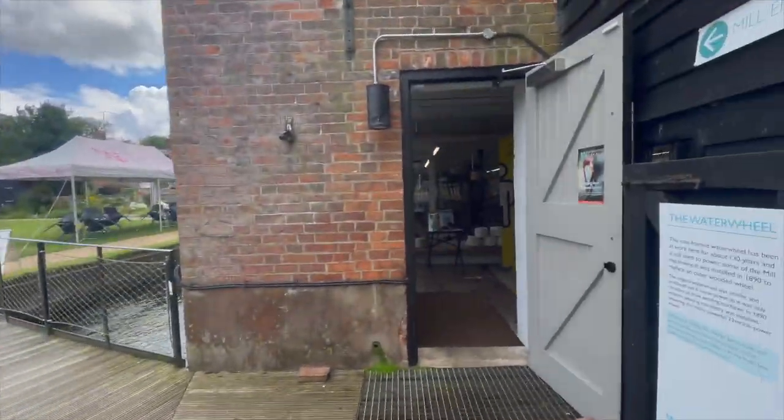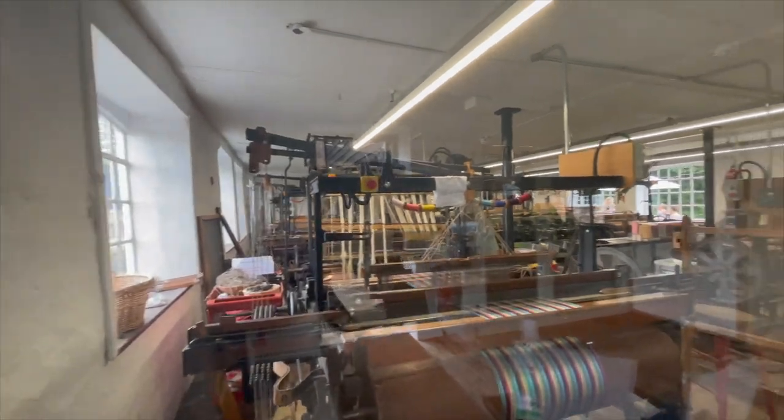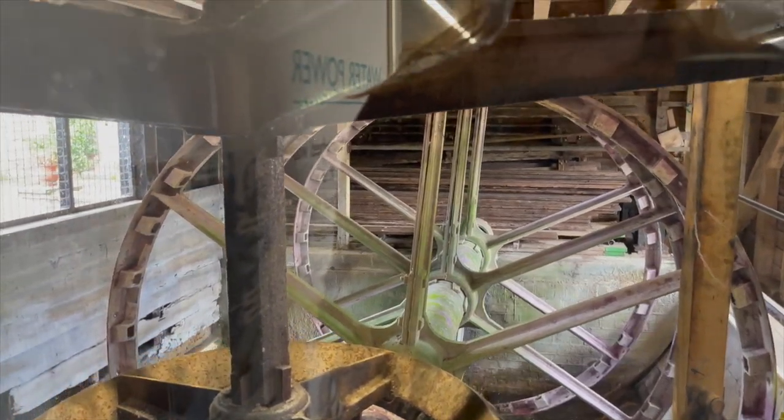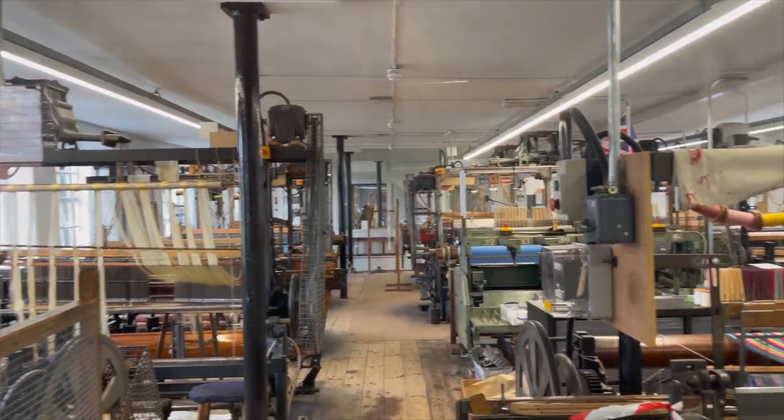It was finally in 2012 that the new trust owners reopened it for silk production. The mill has always functioned using its water wheel and continues to do so to this day. Unfortunately, this visit coincided with the wheel's maintenance and it wasn't in service.